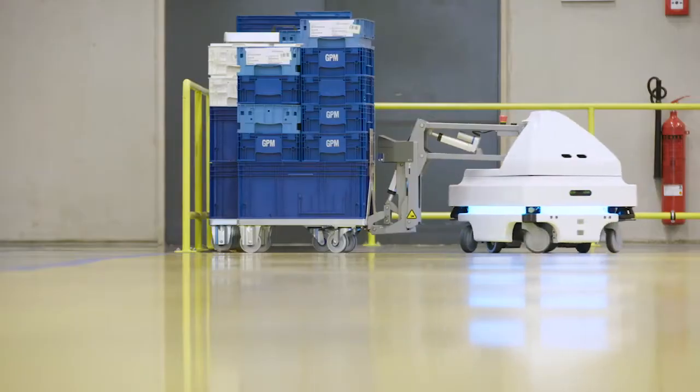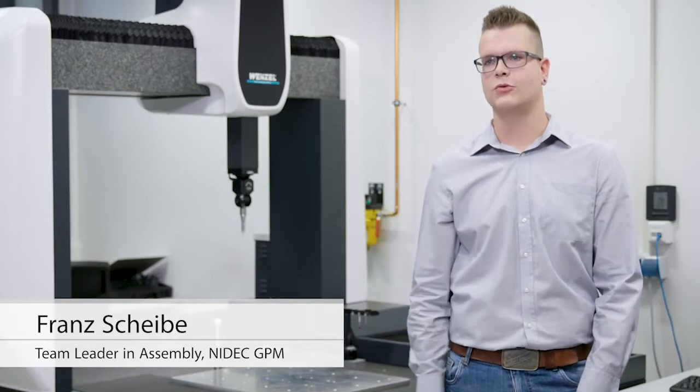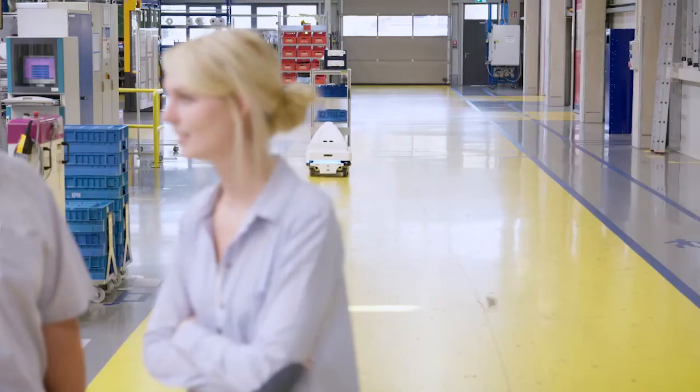We chose these mobile robots because of their easy and fast implementation. We didn't even have to make any construction changes in our infrastructure, such as applying magnetic strips or rails. Using powerful sensors, the robots move safely and independently alongside our employees.